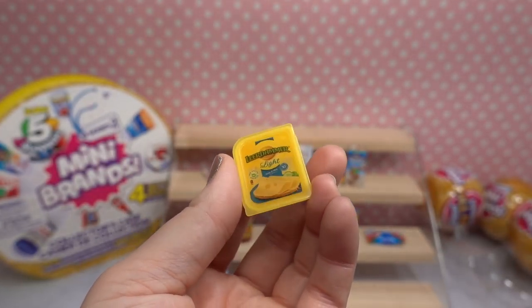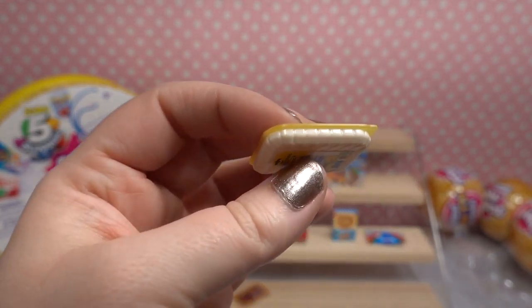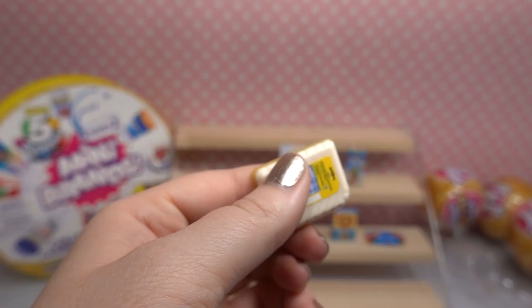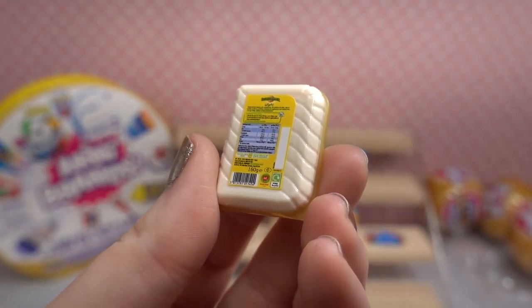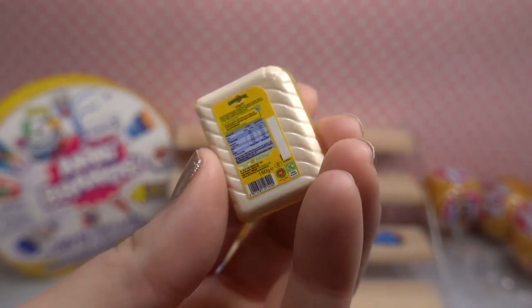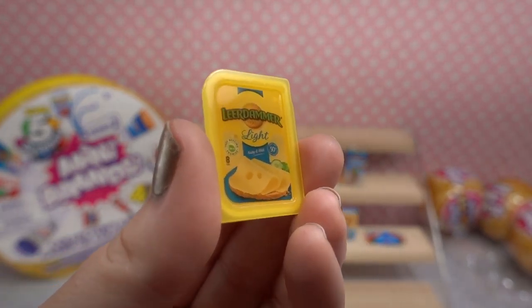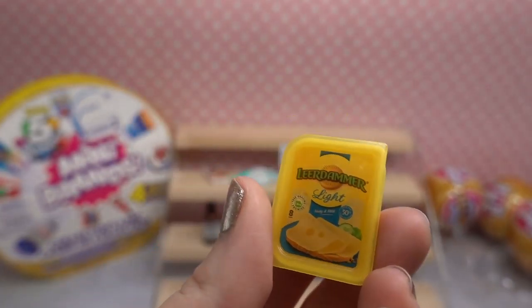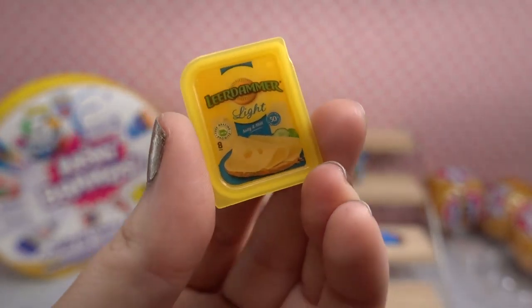Moving on to our next orange slice — we've got another thin package. Leerdammer Light Swiss Cheese! It looks like it's coming in a really small little Tupperware-type container. There is the nutritional facts and also the little UPC code. I've actually never heard of this brand before, but I'm assuming the packaging is exactly what it looks like because everything looks exactly like the packaging in the grocery store.